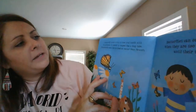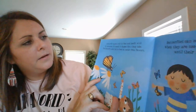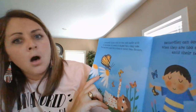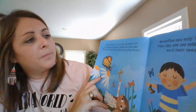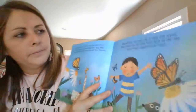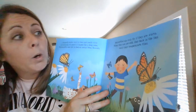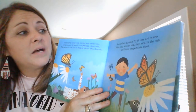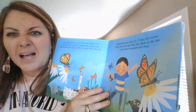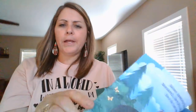A butterfly tastes with its feet and smells with its antennas. Its mouth is shaped like a long tube, which the butterfly uses to feed on nectar from flowers — it's kind of like a straw for a butterfly. Butterflies can only fly if they are warm. When they are too cold, they bask in the sun until their temperature rises. Bask means sunbathe until their temperature goes up and they can move around again.